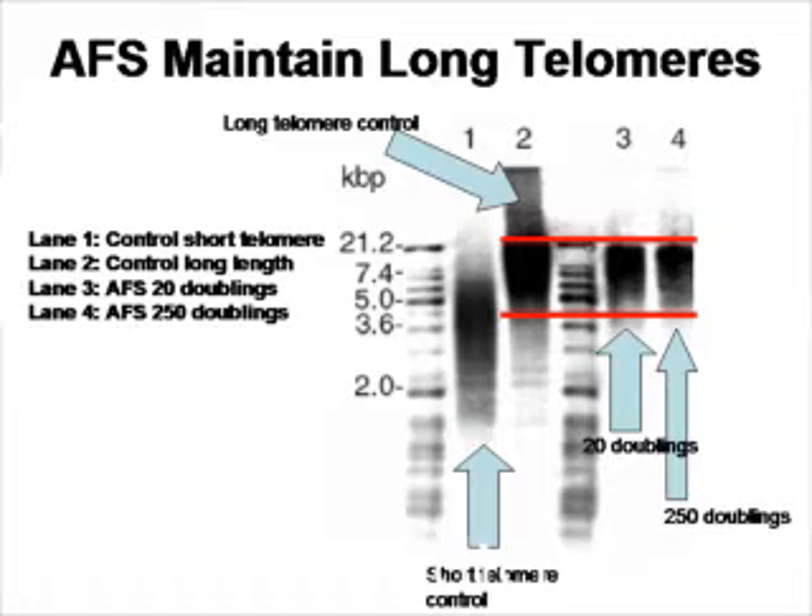So the question is, how can these cells continually multiply to such a great number and still be genetically normal? One important characteristic is that the cells are able to maintain telomere length. In the figure, lane 1 is a short telomere control, lane 2 is a long telomere control representing a young cell. Lane 3 shows the amniotic fluid stem cells after 20 doublings, and lane 4 after 250 doublings. As you can see, they maintain telomere length, implying that the cells can multiply without telomere shortening.